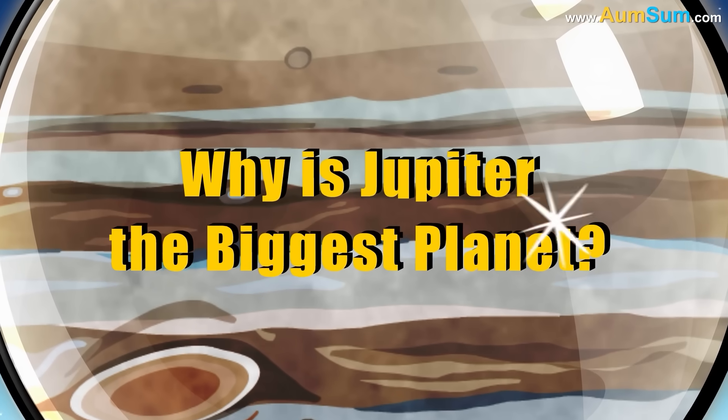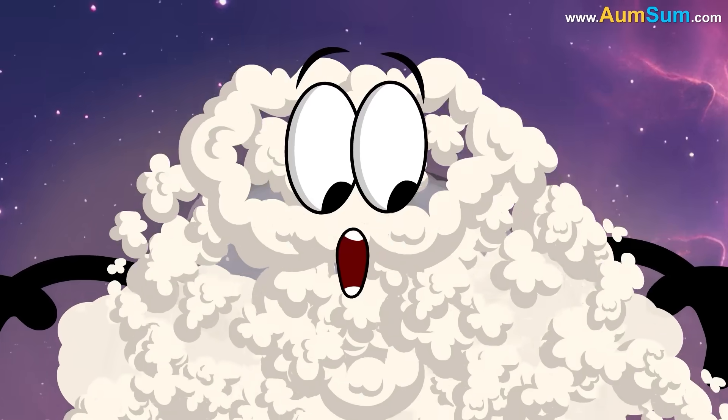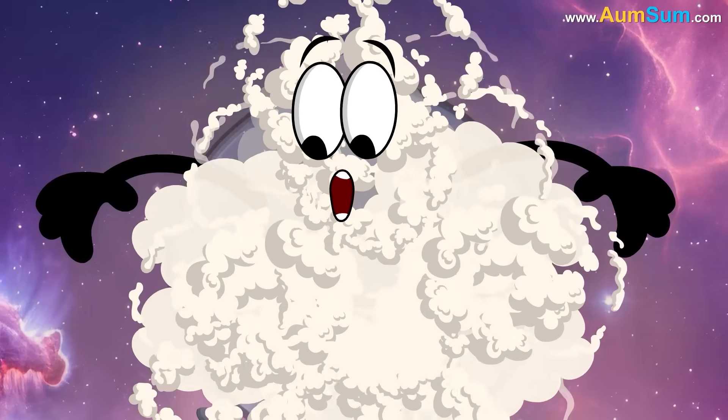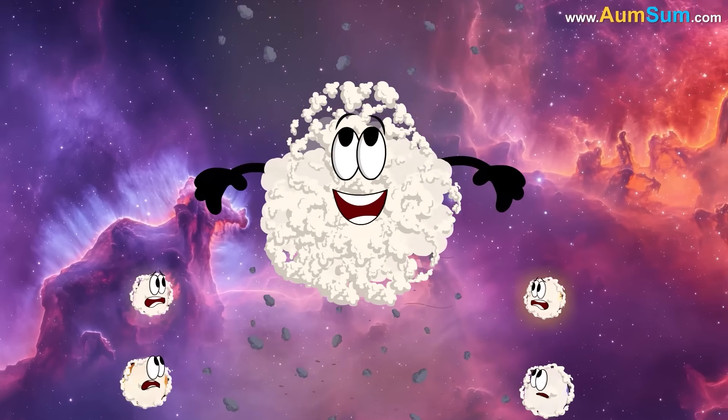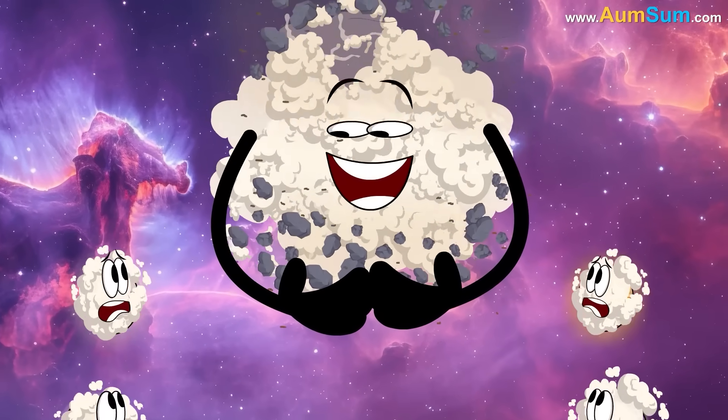Why is Jupiter the biggest planet? Firstly, during its formation, Jupiter's foundation was likely the largest of any planet, giving it the gravitational advantage to collect more mass over time.